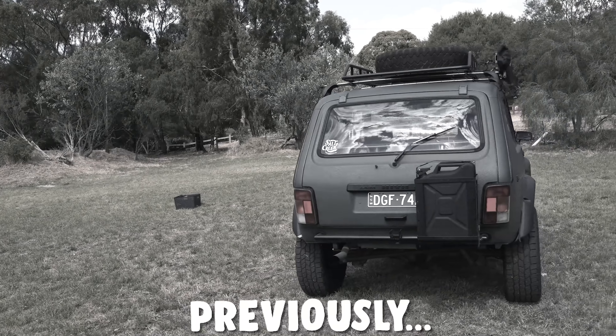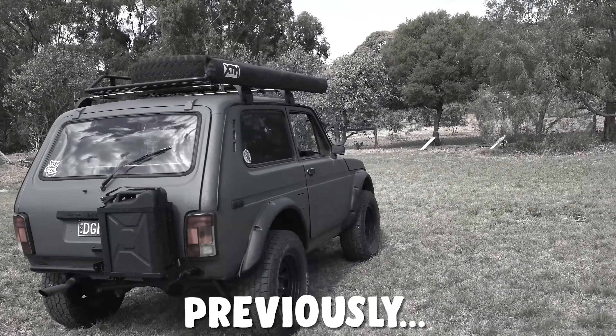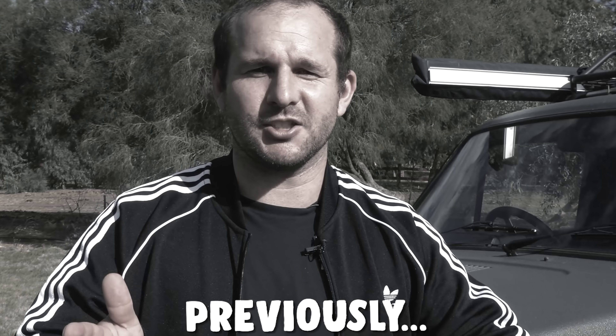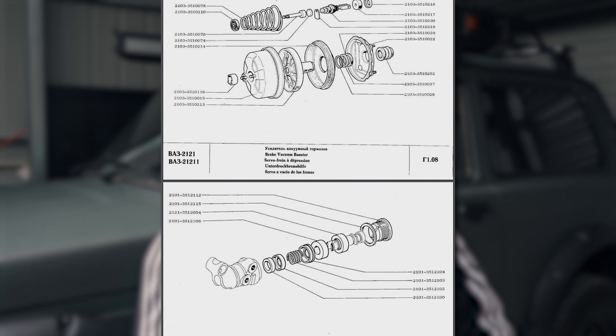Next up, the brakes on this do not work. It's like you put your foot on the brake, it thinks about stopping, and then it doesn't stop — specifically the rear brakes. I went and got them tested and they do not work at all. There's a problem with the vacuum booster or the pressure regulator.